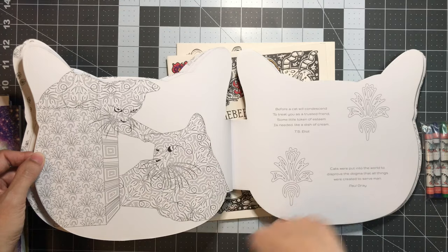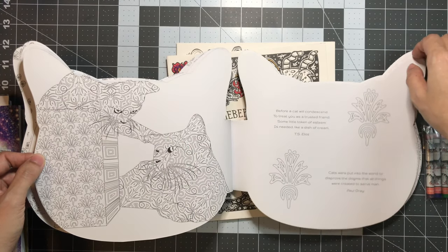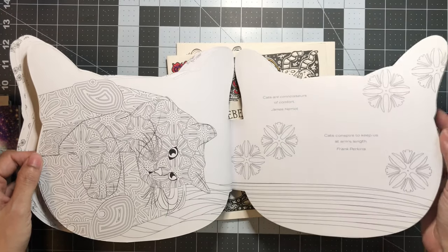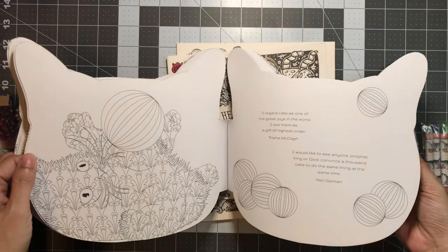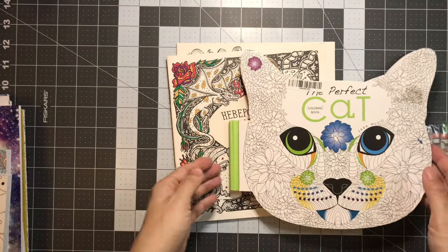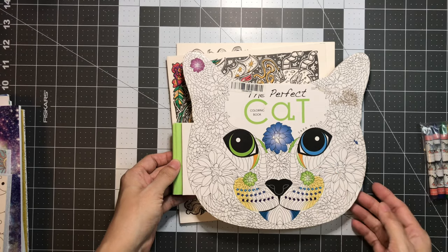For me, if I were to color it, I would just color it in and ignore the designs on the cats, but it's hard not to when you look at it. This one's cute. So this is the Perfect Cat Coloring Book by Sarah Musio.